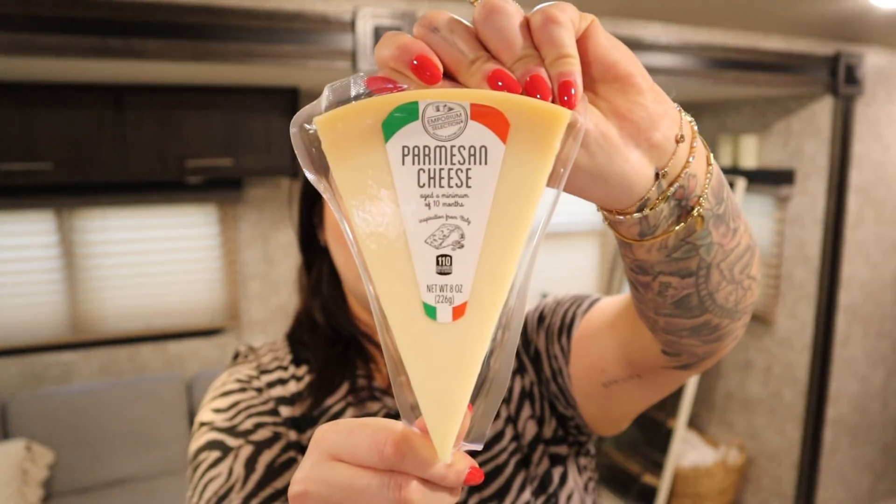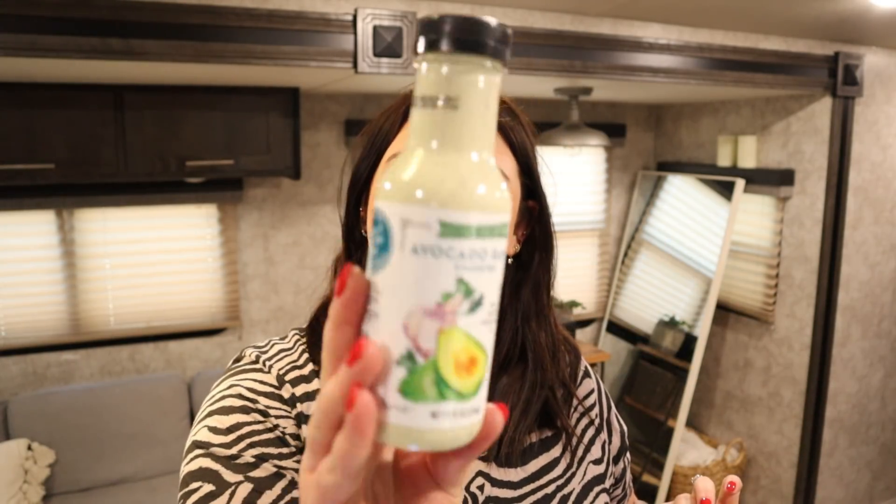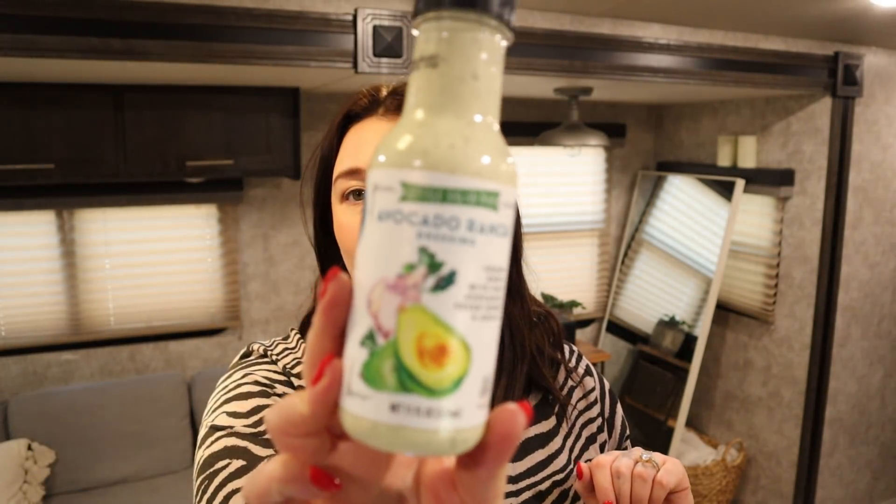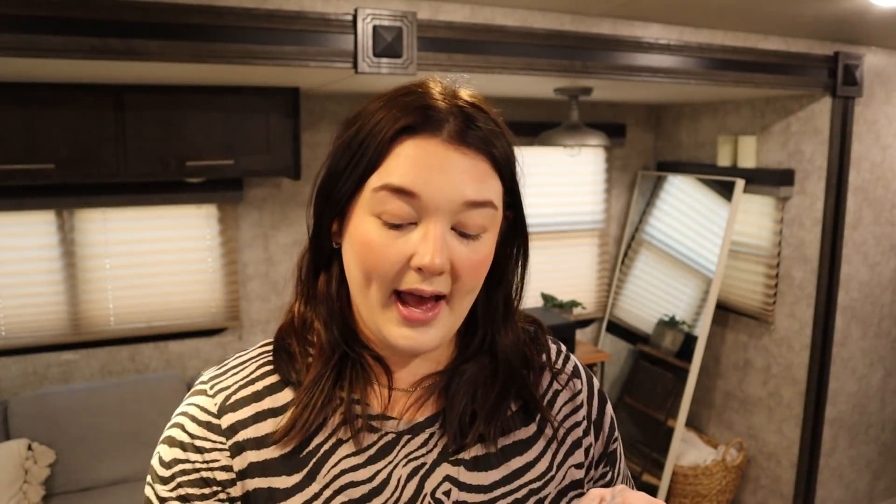I got some Parmesan cheese because I like to grate a little Parmesan into my salad or my eggs — it's really yummy. We also got this new dressing that looks so good. It's like an avocado ranch — two tablespoons for 2 bites and only 35 calories. It's the little Salad Bar avocado ranch dressing. This is going to be great for salads and taco bowls. I like to do ranch and avocado together with hot sauce, so I feel like this would be perfect for that.